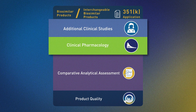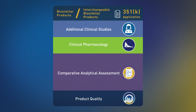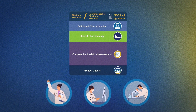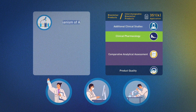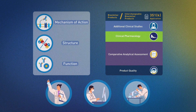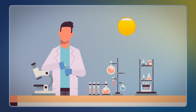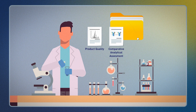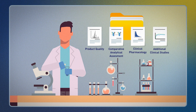Using the totality of the evidence approach, FDA considers data and information such as structural and functional characterization and clinical data to determine whether they demonstrate that the proposed biosimilar meets the approved standard. An approved biosimilar is as safe and effective as the reference product. FDA examines data from numerous scientific studies using state-of-the-art technologies to compare the mechanism of action, structure and function, and other molecular properties of the proposed biosimilar and its reference product.